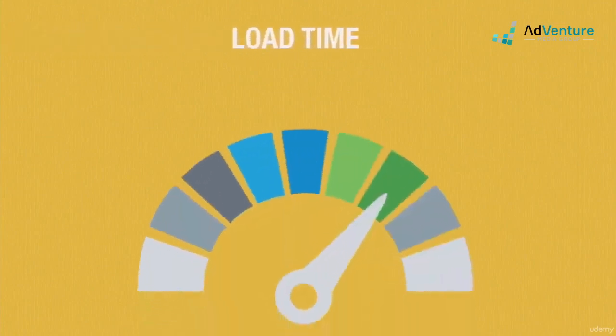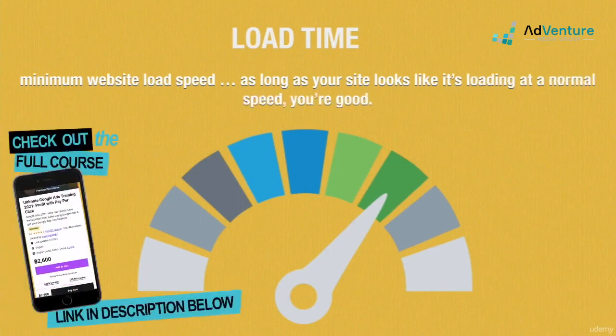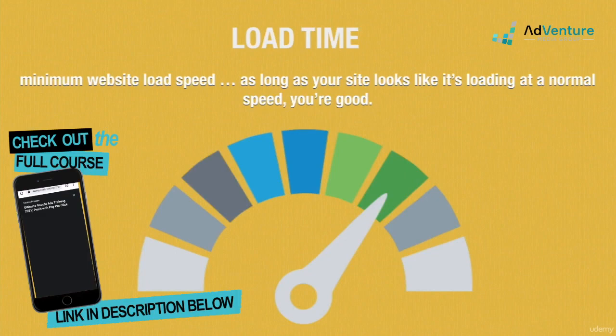Landing page load time is not a problem that comes up often. Your site needs to meet a minimum threshold of page load speed. As long as it does, you've got nothing to worry about. There's no hard number for the minimum requirement, but if your site is loading normally, don't worry about it any further. If your site is excessively sluggish, talk to your hosting provider to figure out what's up.